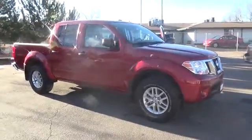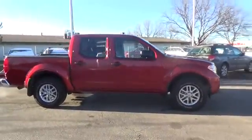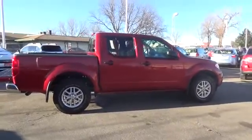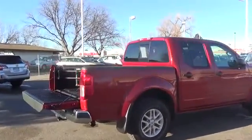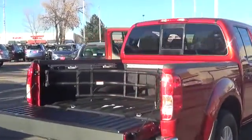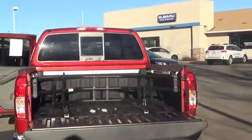A mid-sized truck with full-size capability, our 2015 Nissan Frontier SV V6 four-wheel drive crew cab in cayenne red offers all the power and style you need. It features our 4.0 liter V6 that provides a massive 261 horsepower, matched to a responsive five-speed automatic transmission. You'll enjoy smooth acceleration, the power to tow, and up to 22 miles per gallon.